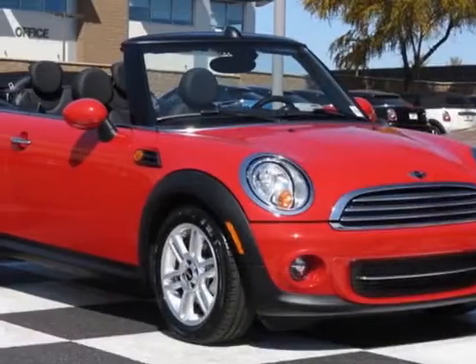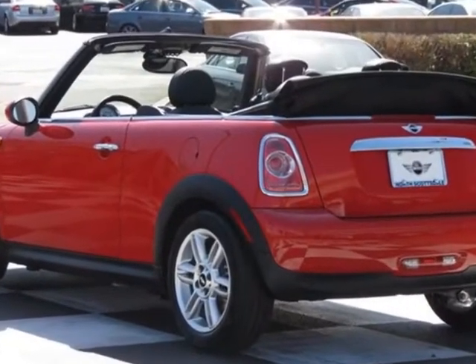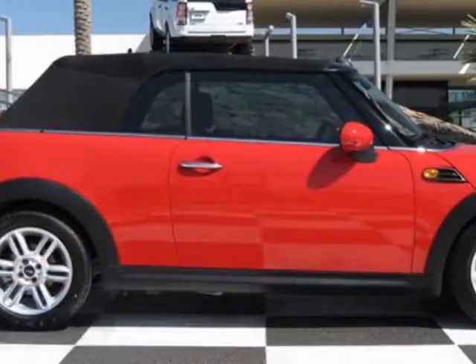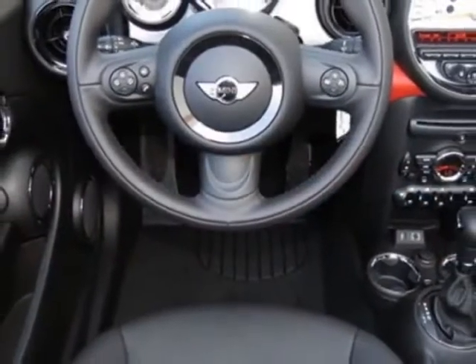Check out this new 2013 Mini Cooper Convertible. For your protection, this vehicle has a full factory warranty. This vehicle gets an estimated 27 miles per gallon in the city, and an estimated 35 on the highway.